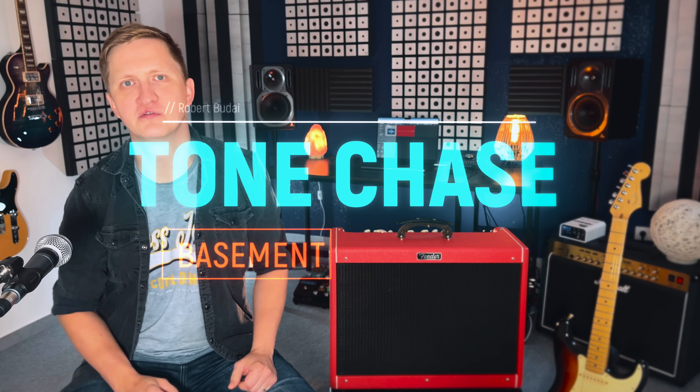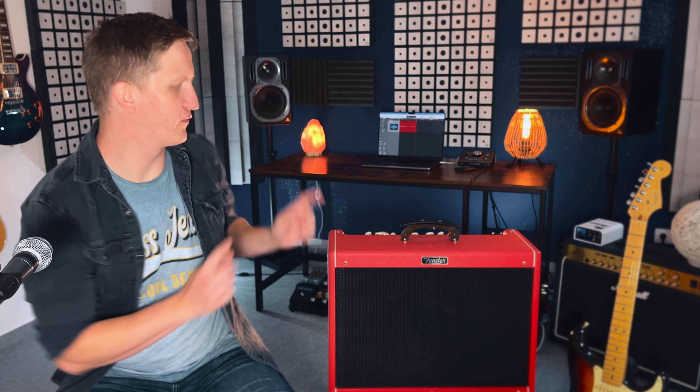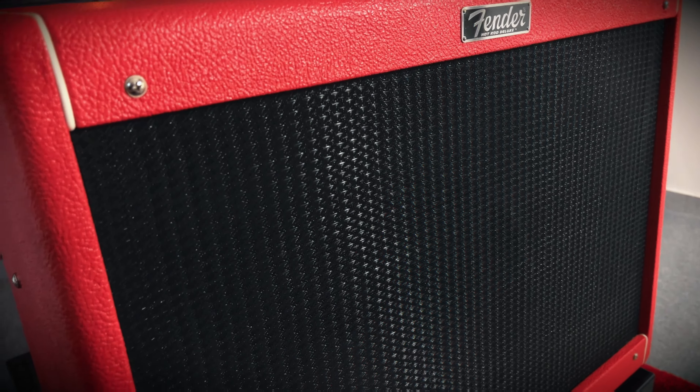Hi everybody, my name is Robert and welcome to Tone Chase Basement. Today I'm excited to share with you 5 things I absolutely love about the Fender Hot Rod Deluxe Amplifier.